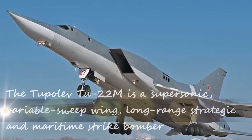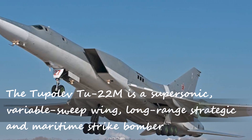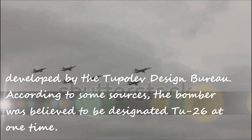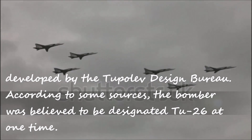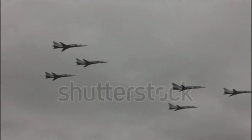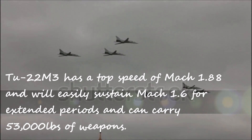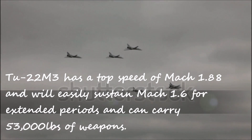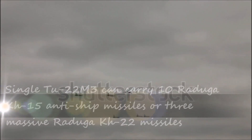The Tupolev Tu-22M is a supersonic, variable sweep-wing, long-range strategic and maritime strike bomber developed by the Tupolev Design Bureau. According to some sources, the bomber was believed to be designated 226 at one time. The 222M3 has a top speed of Mach 1.88 and will easily sustain Mach 1.6 for extended periods, and can carry 53,000 pounds of weapons.